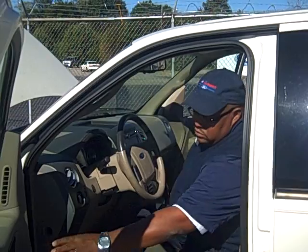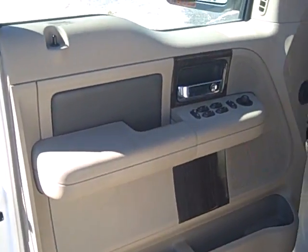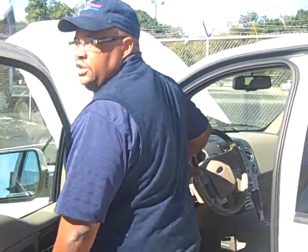Two-tone leather interior, which matches your door and your seating. It's got the park assist, which is in the rear — we'll talk about that in a second.